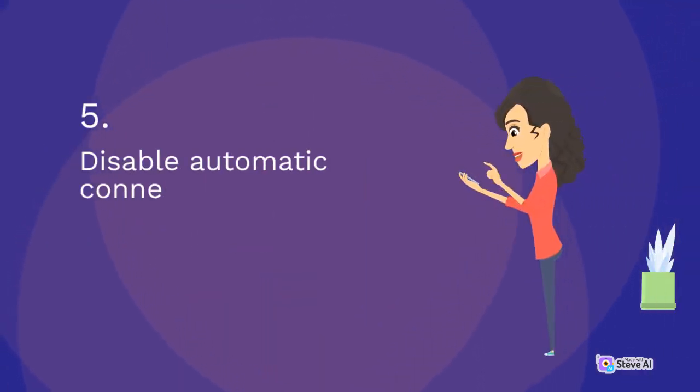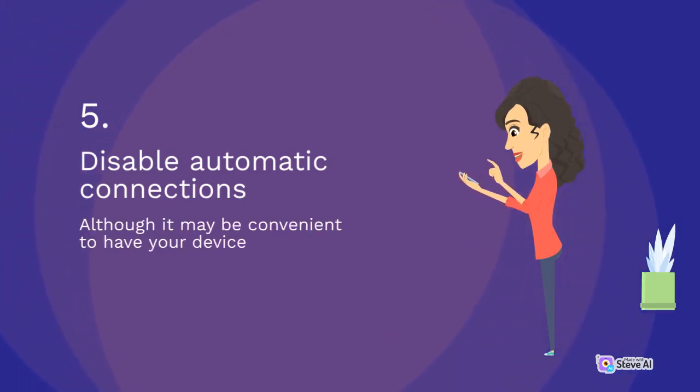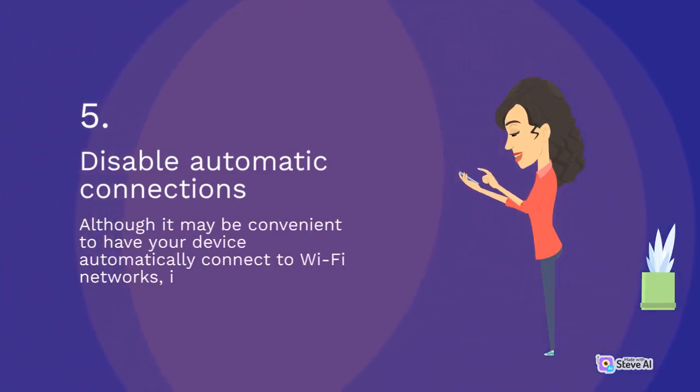5. Disable automatic connections. Although it may be convenient to have your device automatically connect to a Wi-Fi network, doing so can expose you to security risks on untrusted networks.